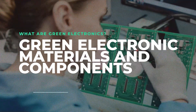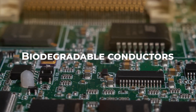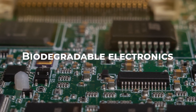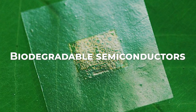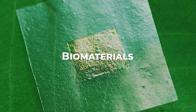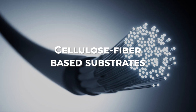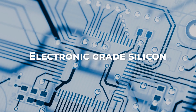Green electronic materials and components include biocompatible electronics, biodegradable conductors, biodegradable dielectrics, biodegradable electronics, biodegradable polyester elastomers, biodegradable semiconductors, biomaterials, borosilicate glass, carbon nanotubes and nanofibers, cellulose fiber-based substrates, cellulose nanofibers (CNF), and electronic-grade silicon.